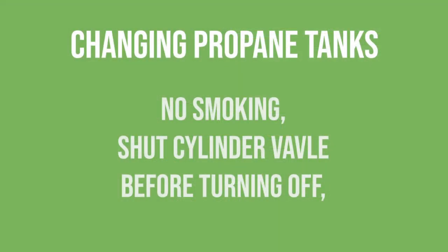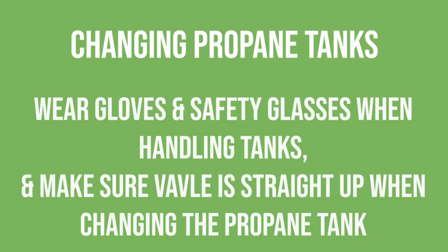Never go under raised forks — even if you're the operator correcting the load. Hydraulics can fail at any time, even on well-maintained equipment. When changing propane tanks, shut off the cylinder valve before turning off the forklift. Liquid propane is approximately negative 40 degrees — wear gloves to protect your hands. Make sure the pressure relief valve points straight up when replacing the tank.